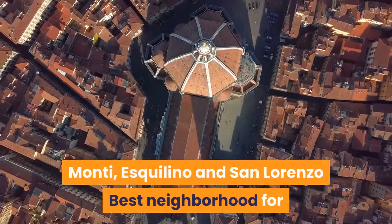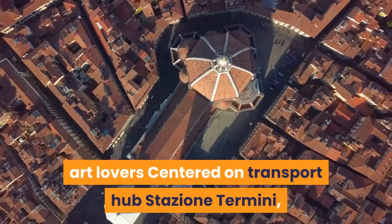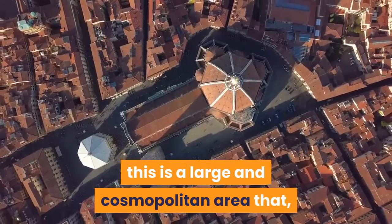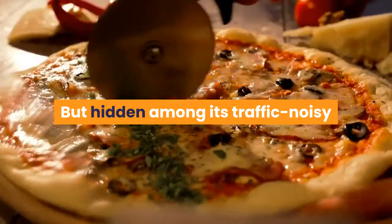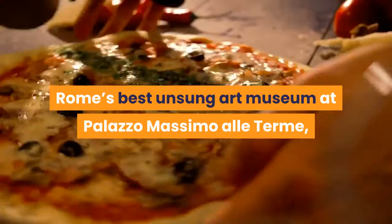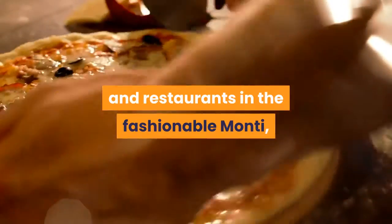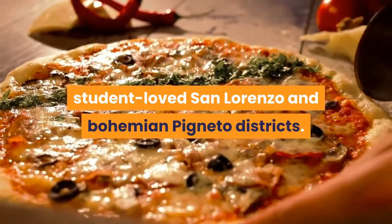Monte, Esquilino and San Lorenzo — best neighborhood for art lovers. Centered on transport hub Stazione Termini, this is a large and cosmopolitan area that, upon first glance, can seem busy and overwhelming. But hidden among its traffic-noisy streets are some beautiful churches, Rome's best unsung art museum at Palazzo Massimo alle Terme, and any number of trendy bars and restaurants in the fashionable Monti, student-loved San Lorenzo and Bohemian Pigneto districts.